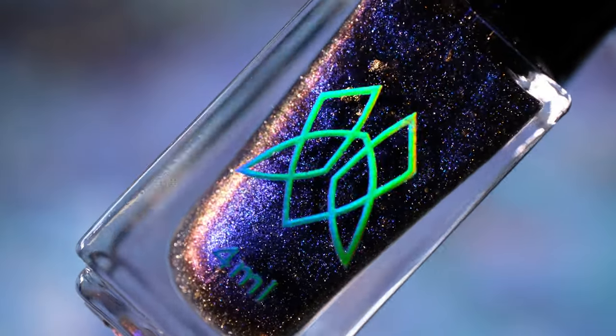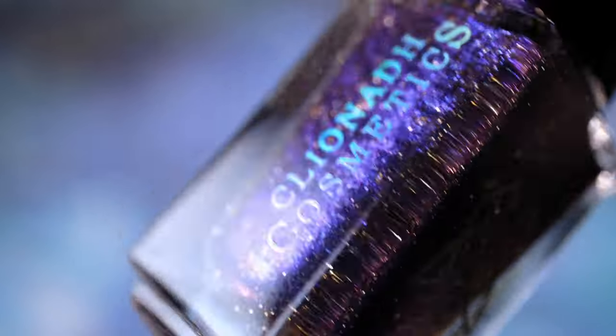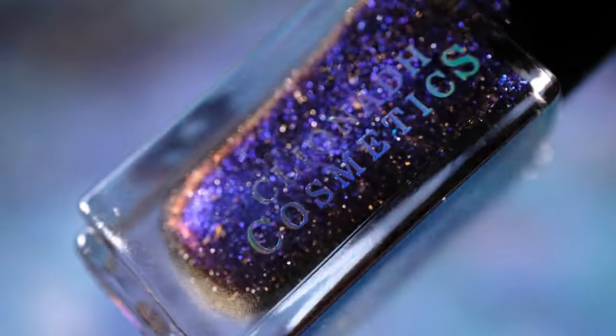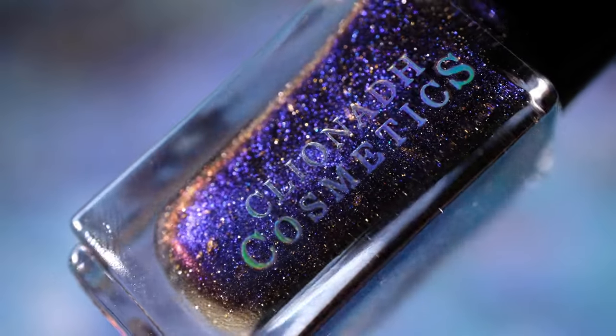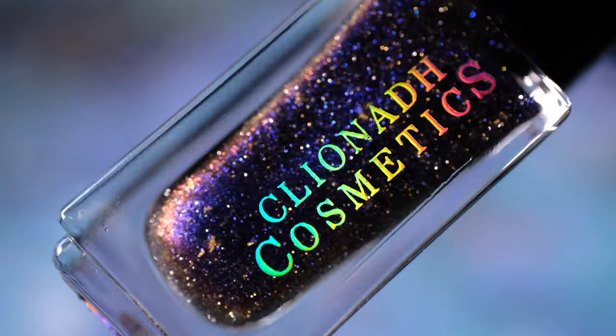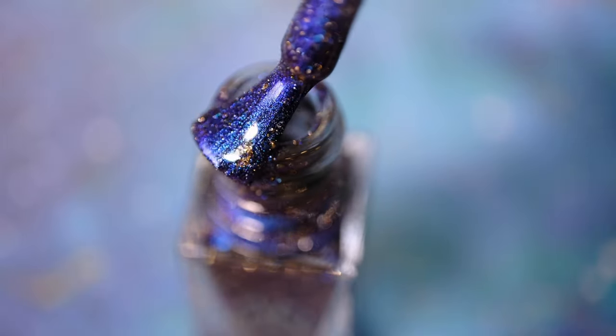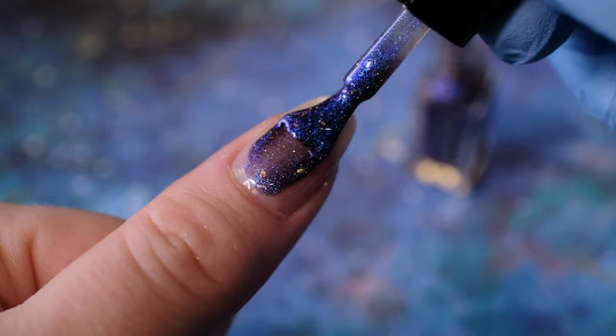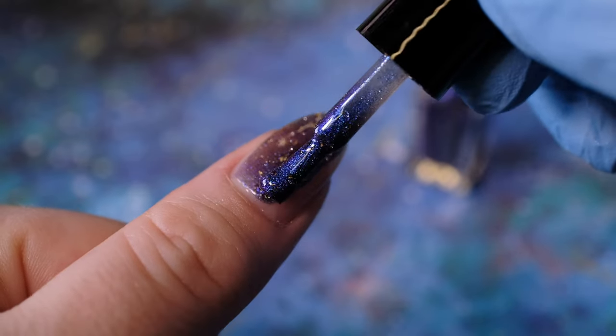Next up we have Sunken Treasure Nail Lacquer. This is a rich cobalt to violet shifting lacquer that features gold reflective micro glitter and real 24 karat gold flakes — yes, you heard that right, 24 karat gold. This lacquer has the perfect balance of the blue shifting base. We did not want it to be too saturated where it would obscure the gold flakes.